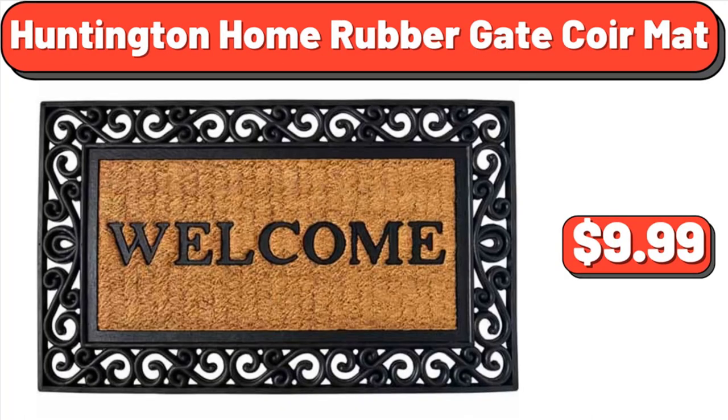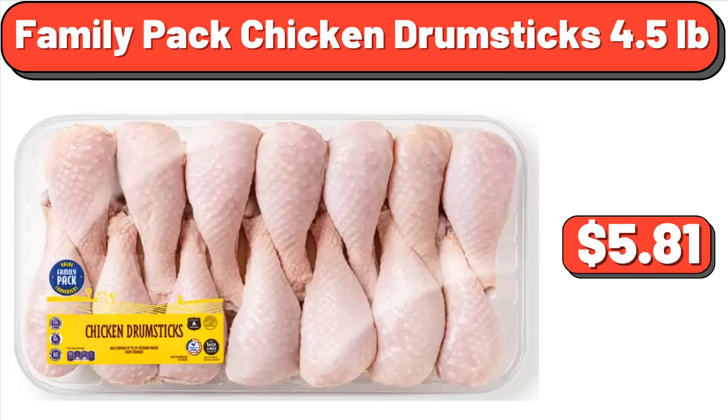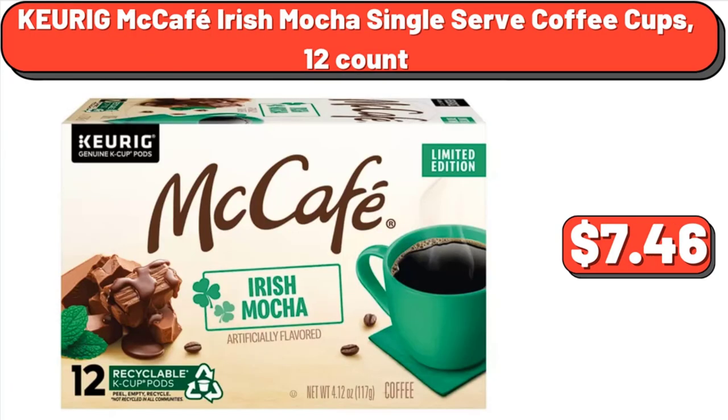Huntington Home Rubber Gate Core Mat, $9.99. Bed Sheet Set, Microfiber 4-Piece Set, $19.49. Family Pack Chicken Drumsticks, 4.5 pounds, $5.81. Keurig McCafe Irish Mocha Single Serve Coffee Cups, 12 count, $7.46.